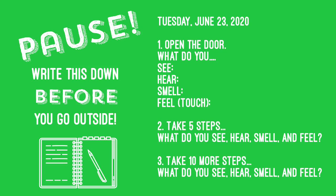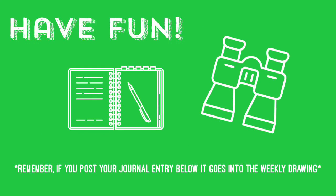The idea is to focus on different parts of whatever your outdoor space is as you go along. The main goal is to have fun, and remember that if you post a picture of your scavenger hunt in the comments below, it'll enter you into the weekly pilot's drawing. Have a great day, guys!